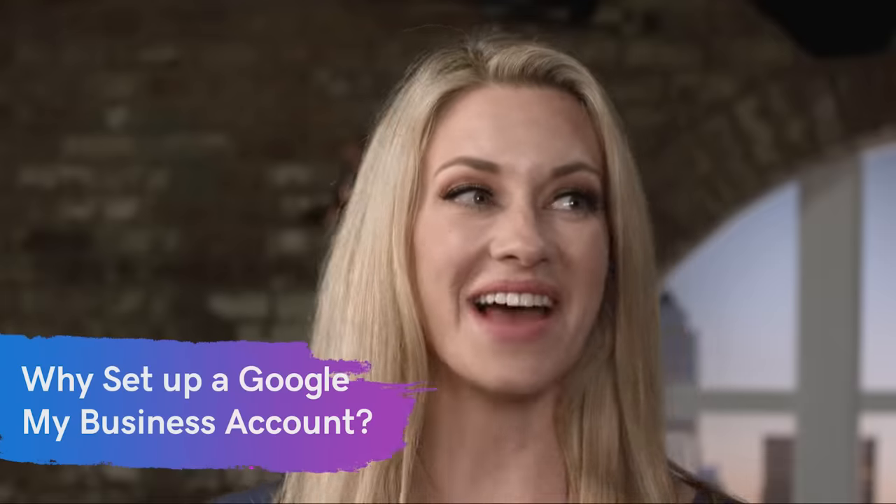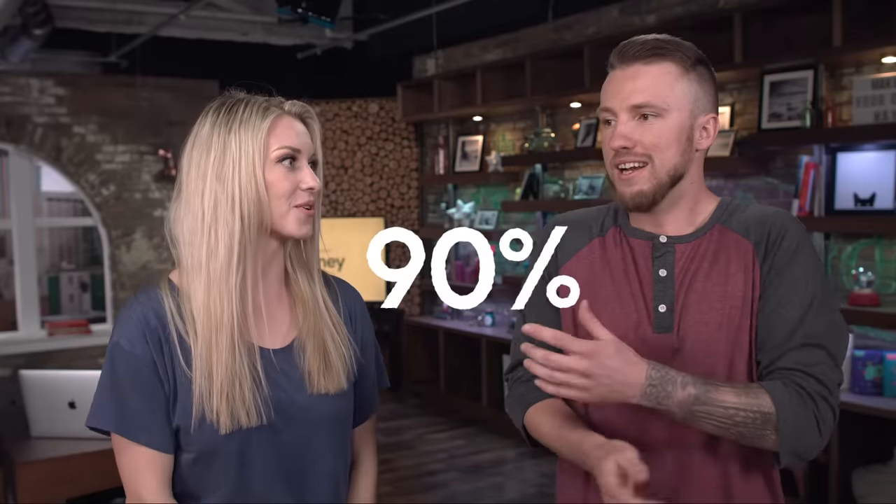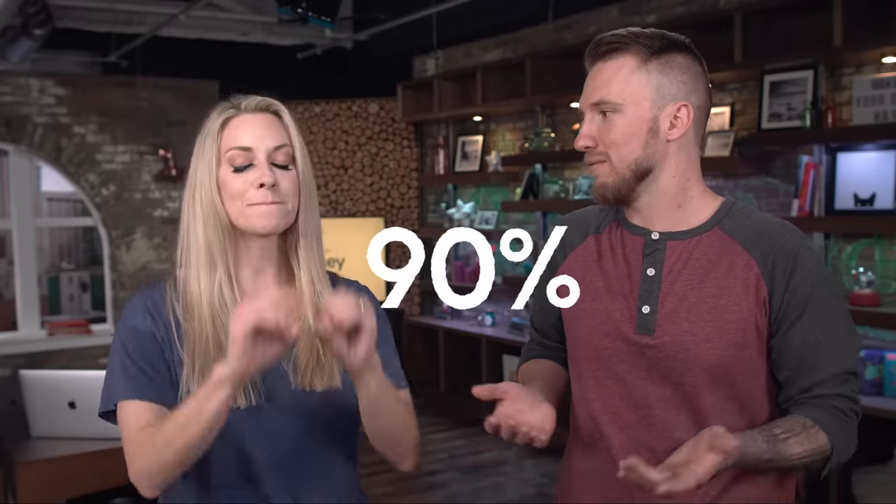So that was an awesome demo. But why should the audience at home set up a Google My Business account? It gives you so much more visibility for your local business. 90% of the worldwide search traffic goes through Google. So if you don't have a Google My Business profile, you're just not showing up for 90% of the people out there who are searching. It's gone — poof.